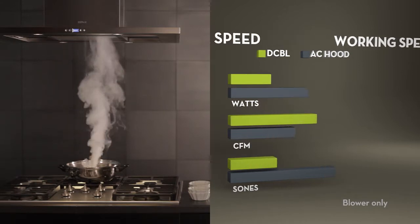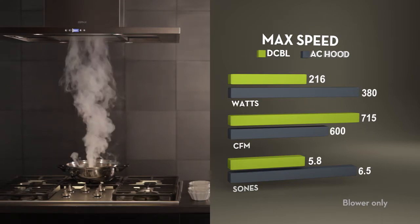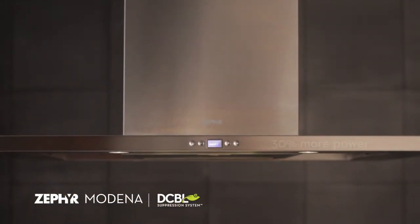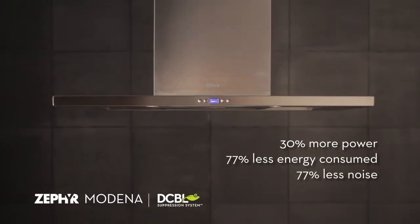Even with all lights and motors on at maximum speed, the Zephyr range hood has more ventilation power, saves more energy, and makes less noise. The Zephyr decibel suppression system: 30% more power, 77% less energy consumed, and 77% less noise.